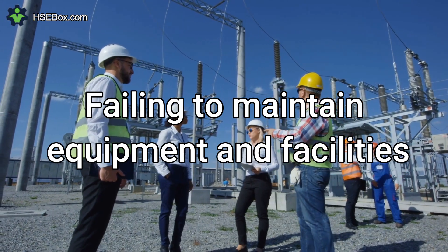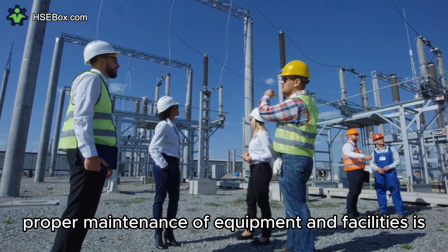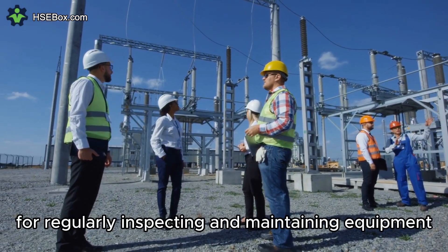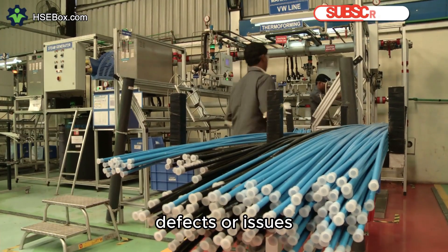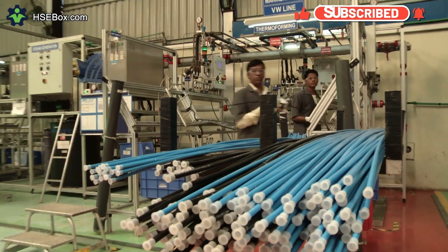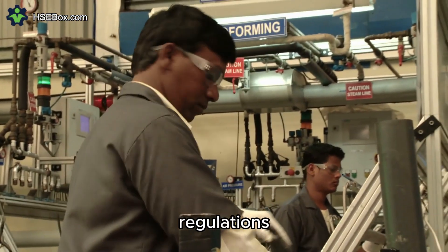Number 4: Failing to Maintain Equipment and Facilities. Proper maintenance of equipment and facilities is essential for preventing accidents. Businesses should have a system in place for regularly inspecting and maintaining equipment, as well as for reporting and addressing any defects or issues. Failure to maintain equipment can lead to breakdowns, which can cause serious injuries. In addition, it can make it more difficult to comply with HSE regulations.